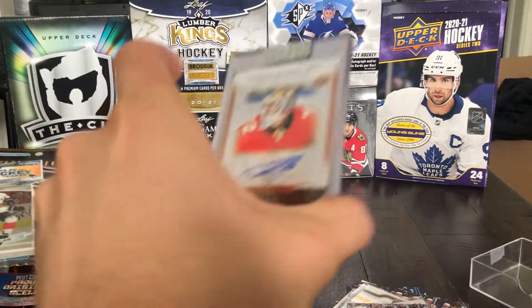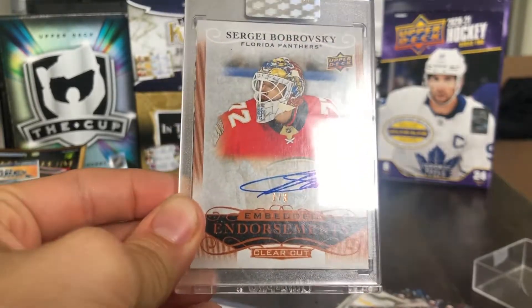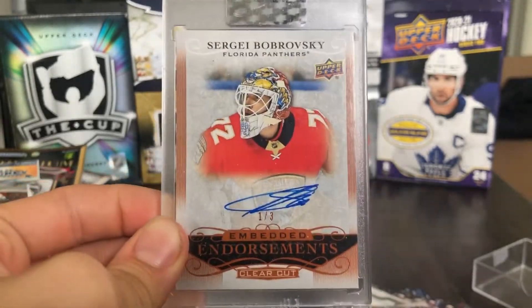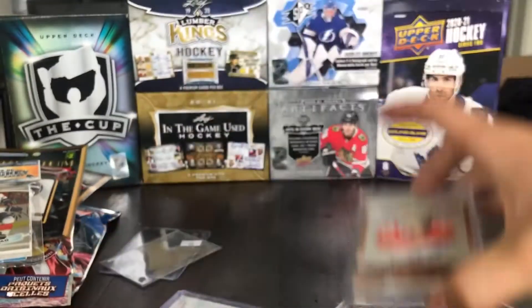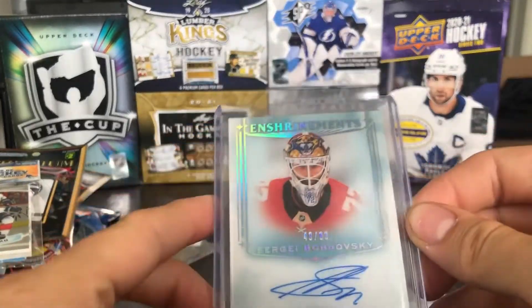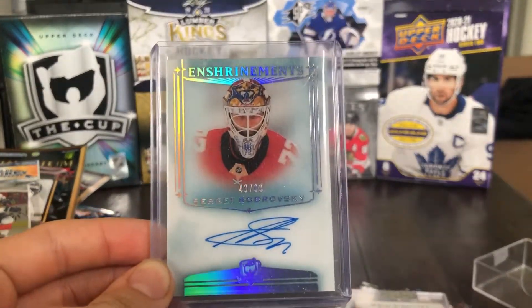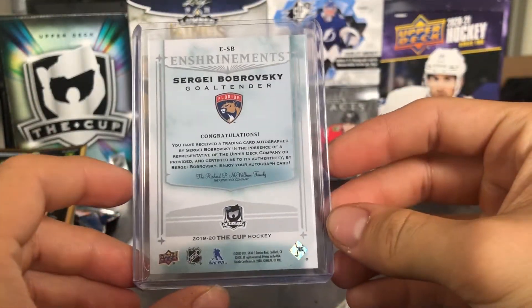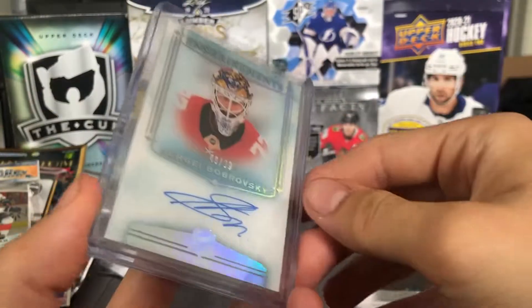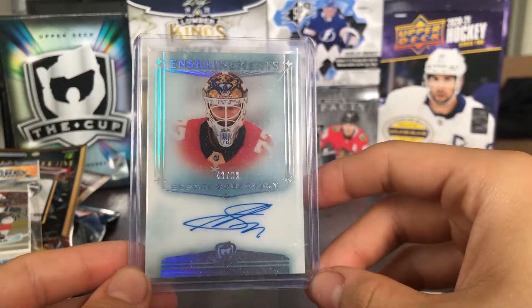The final two pickups: we've got a nice Sergei Bobrovsky Embedded Endorsements — it's the orange or red version, numbered one of just three, from 1920 Clear Cut. Nice card for the Bob PC. And we finish off with an Enshrinements from the Cup — a nice on-card auto, beautiful design, numbered at 99. Bob's value has fallen a little bit, so this card is not too expensive these days — maybe $30 or $25. So there's a card of Sergei Bobrovsky.